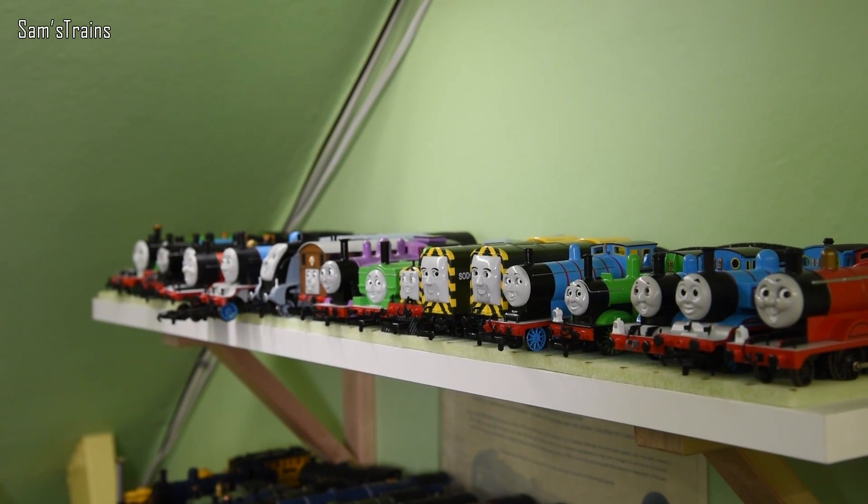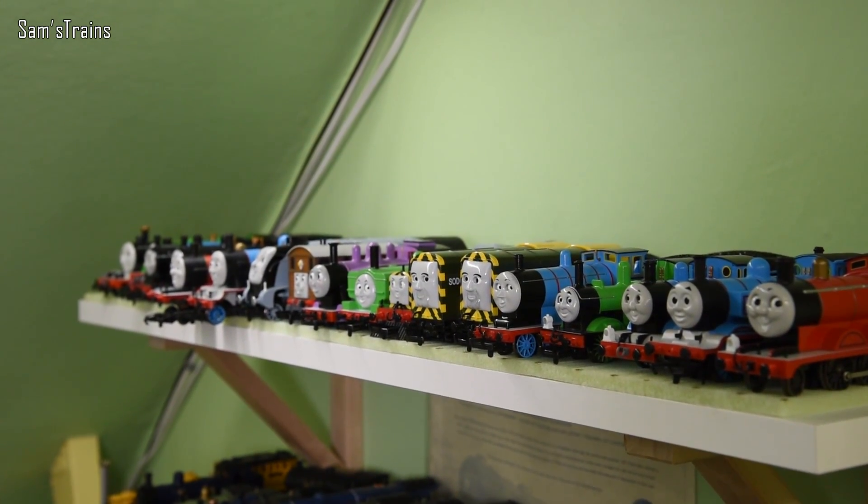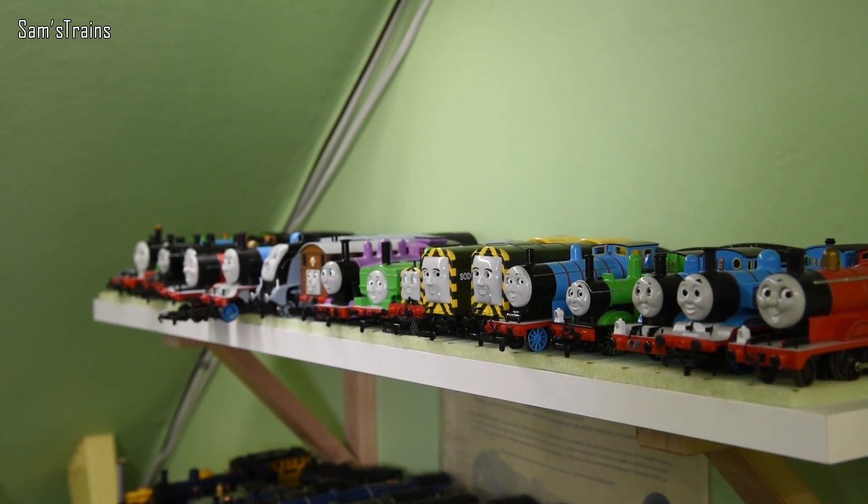I've managed to collect most of them, so I thought it would be nice to look over them and decide what my favourites are. At the end as a little bonus, I'm going to choose two models — one I haven't got that I'd really like to have, and another I haven't got that I really do not want. That's going to be interesting to decide, but first here we go with my top five.